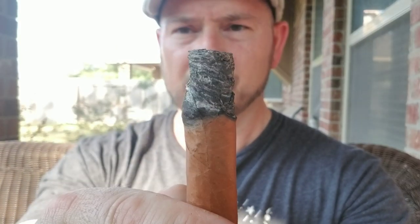Construction-wise, I am having issues with this stick. The burn has been pretty crooked. I do have a fan going when I'm not updating the review, just because it's so warm out here — that may be contributing to the burn issue, so I don't want to count that against the cigar. The ash has got this charred gray look to it; it doesn't have a nice white ash.